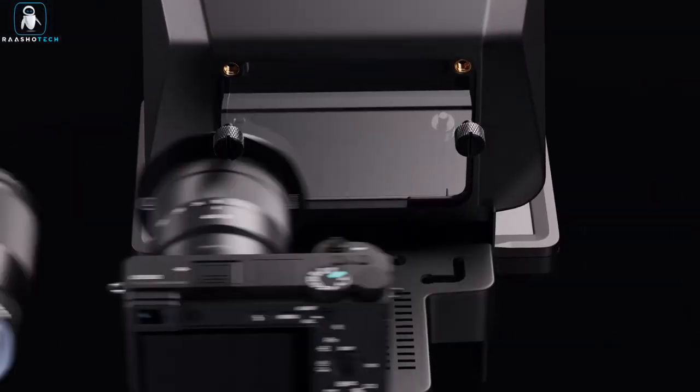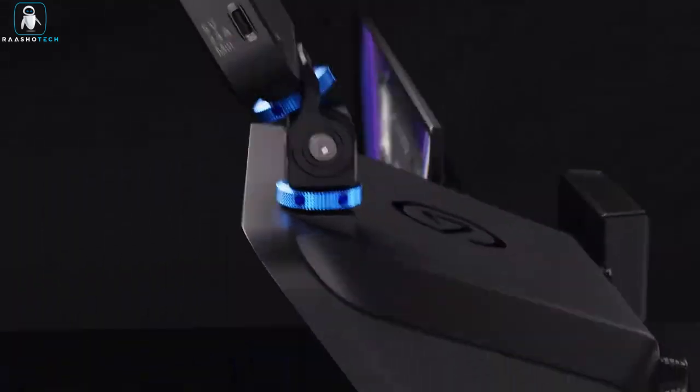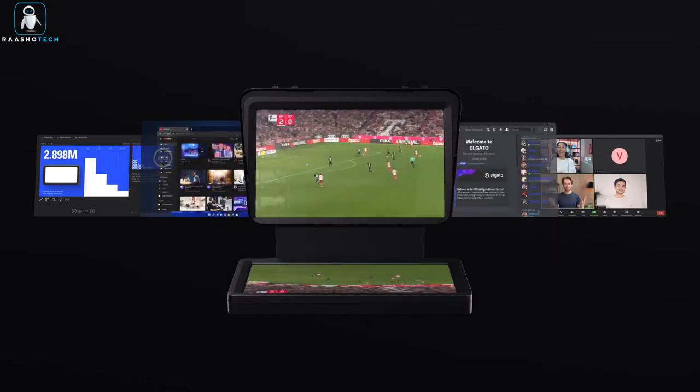And the versatility is impressive. Powered by Elgato's free camera hub software, it can display your video scripts, stream chats, or even mirror apps like Zoom. You don't need to juggle extra devices — it comes with its own 9-inch screen.